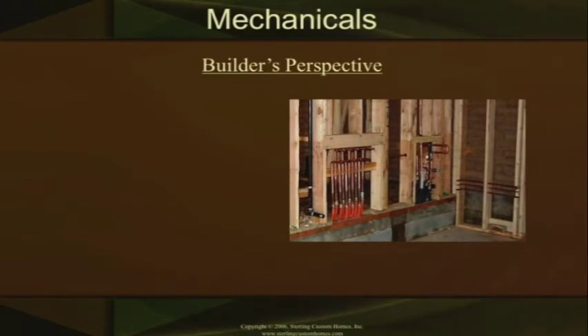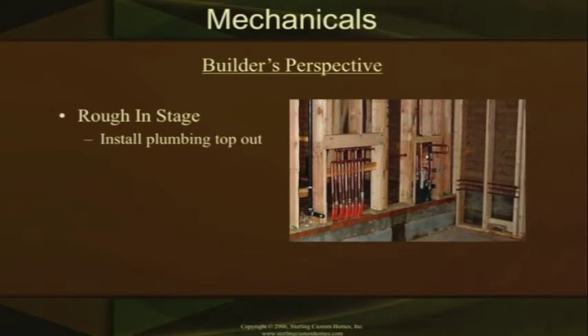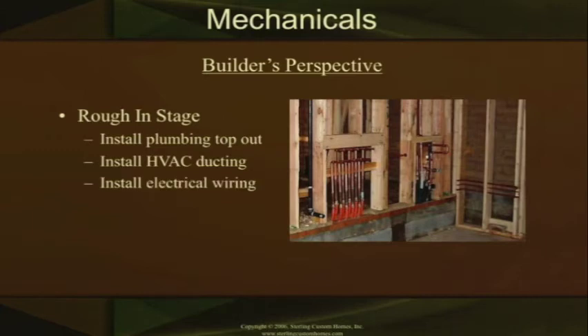After the framing stage, we start doing what we call the rough-in stage. We start installing the plumbing — that's your PVC and your copper, a lot of which goes up through the roof and out. We install the HVAC ducting — HVAC is your heating, venting, and air conditioning. We also install the electrical wiring at this stage.